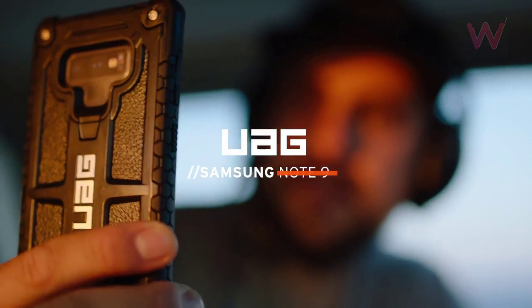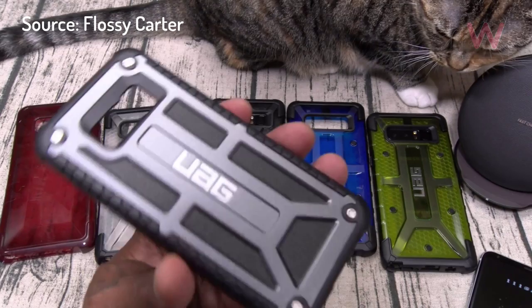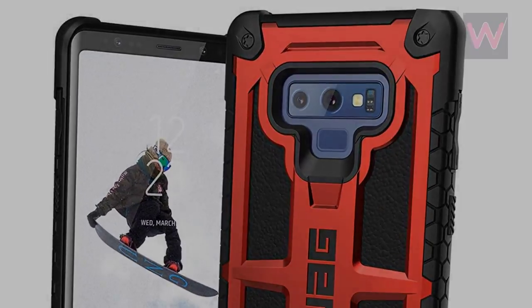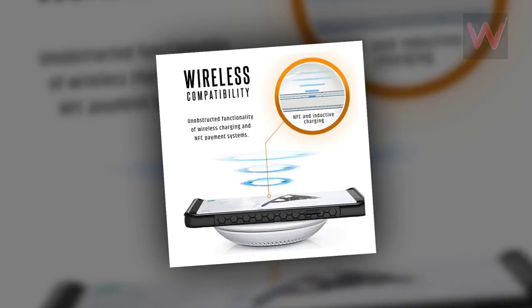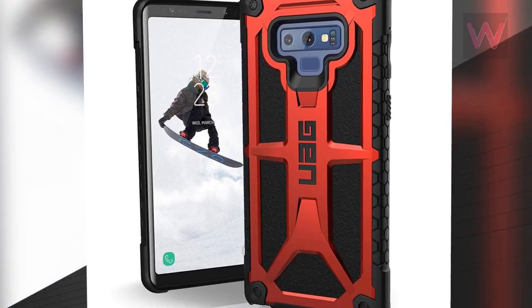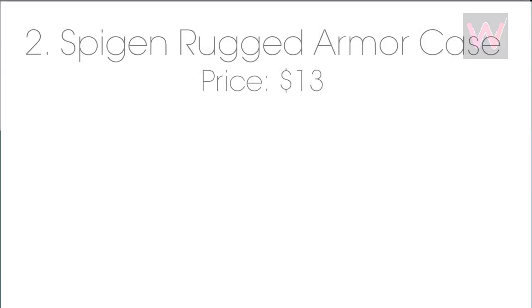Number one: UAG Monarch Series case. Kicking off the video with the Monarch Series case from UAG, that boasts a handcrafted feather-light construction made from quality leather and alloy metal with five layers of protection. The honeycomb design on the sides provides extra grip while oversized tactile buttons protect the Bixby, power, and volume controls. The front lip is raised to protect the phone when laid flat, and it meets military standard 810G drop test certification while maintaining compatibility with Samsung Pay and wireless charging. Available for $59.95 in black and crimson.